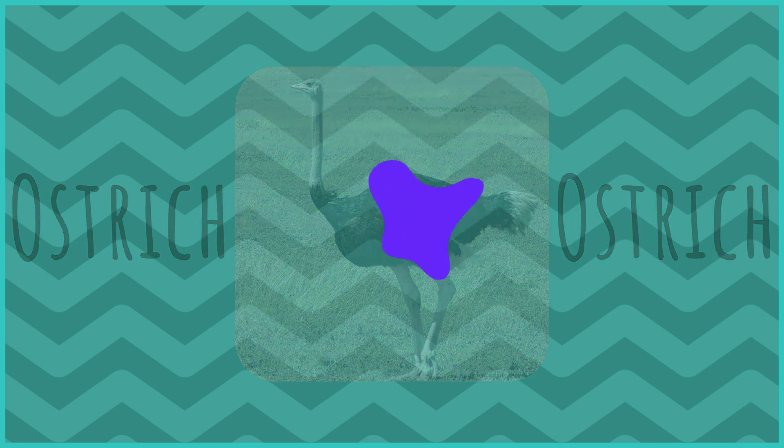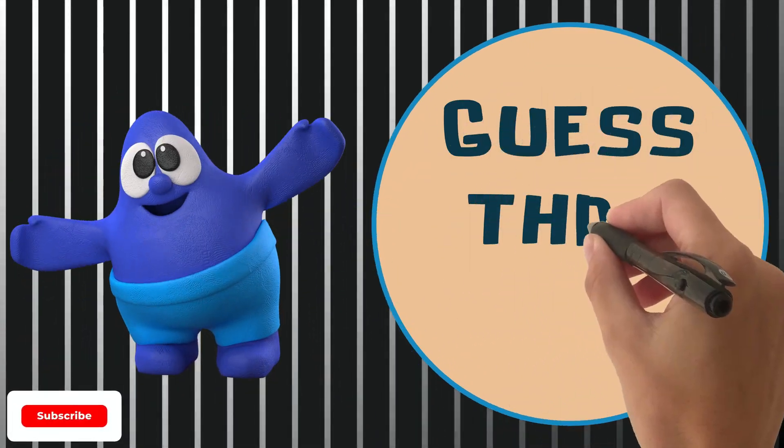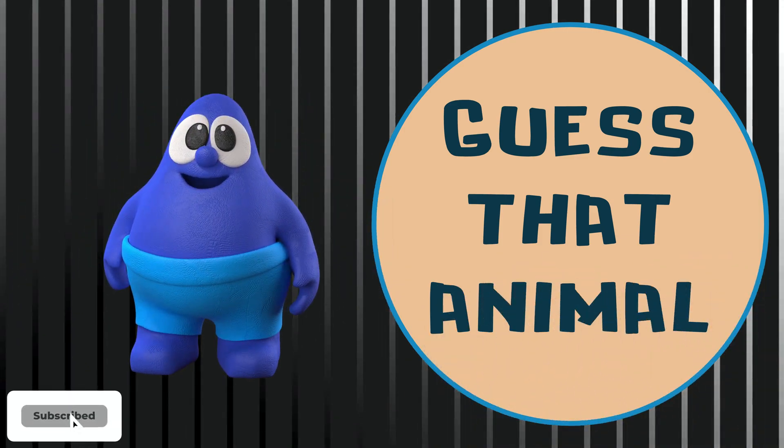Ostrich. You know what time it is? It's time to guess that animal! I hope you are excited! Let's start!